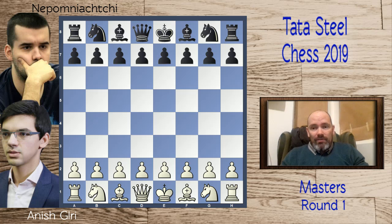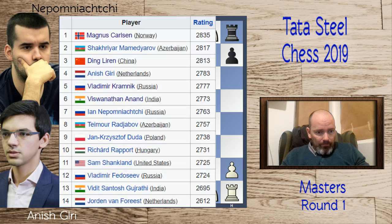Hi and welcome to this chess video. We're going to have a look at another game from round one of the Tata Steel chess tournament 2019, staying in the Masters division with all the top players. A quick look at the starting rank: we're looking at Anish Giri, the fourth seed, playing against Ian Nepomniachtchi, the seventh seed.